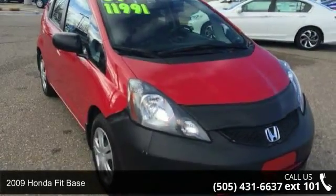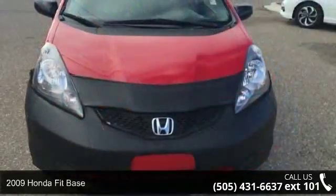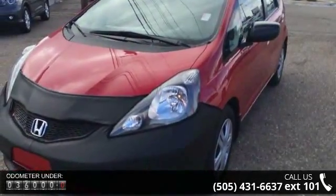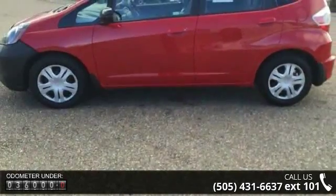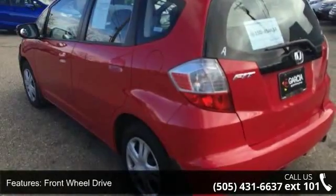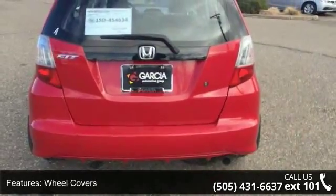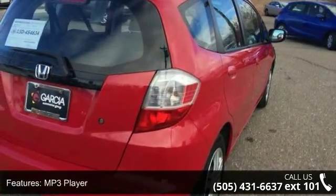2009 Honda Fit base. If you are looking for a first-rate auto, this one could be yours today. This vehicle comes with a reliable four-cylinder engine connected to a smooth-shifting automatic transmission. Some of the top features included with this vehicle are front wheel drive, power steering, wheel covers, steel wheels, MP3 player, auxiliary audio input, bucket seats, pass-through rear seat, and adjustable steering wheel.